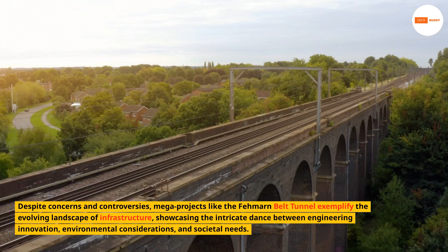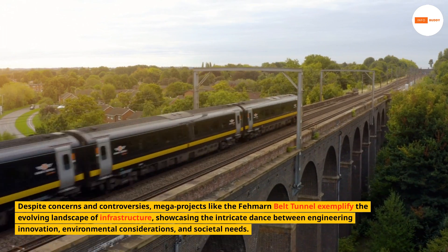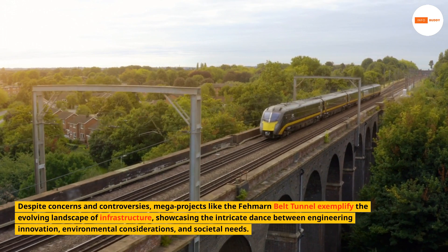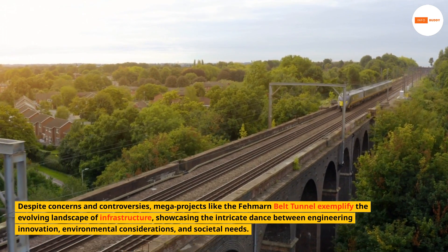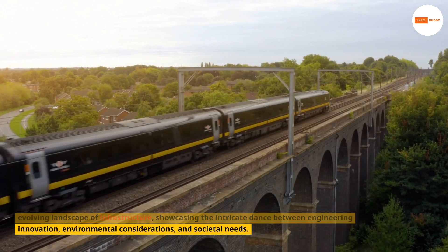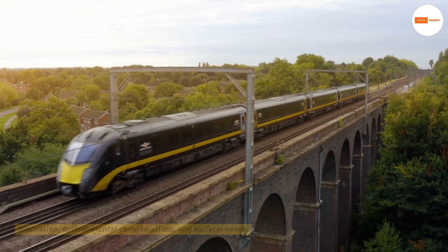Despite concerns and controversies, mega-projects like the Fehmarn Belt Tunnel exemplify the evolving landscape of infrastructure, showcasing the intricate dance between engineering innovation, environmental considerations, and societal needs.